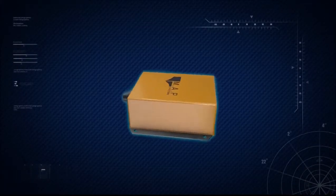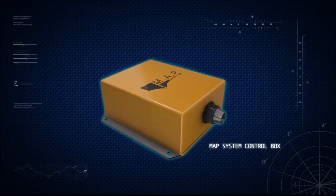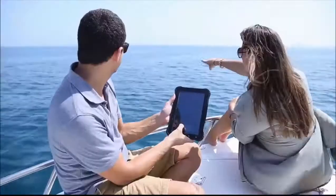Introducing Marine Autopilot System, MAP, your virtual co-pilot. A state-of-the-art autonomous boat control device, MAP enables enthusiasts and professionals alike to remotely steer and plan routes for their vessels to track autonomously.